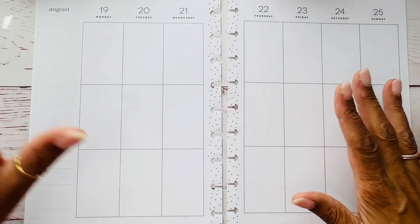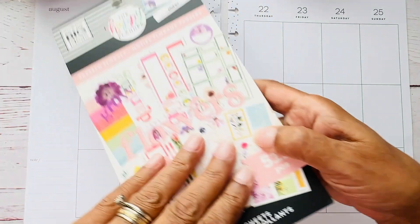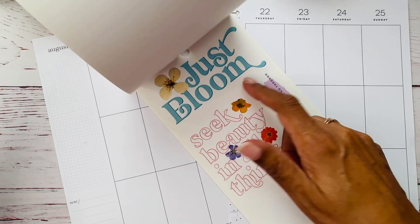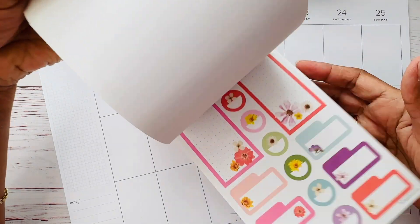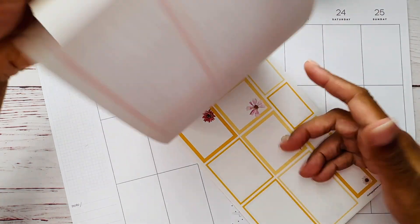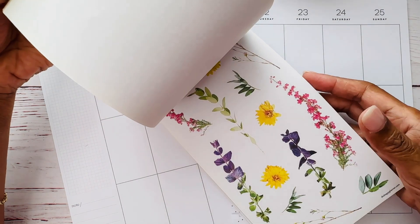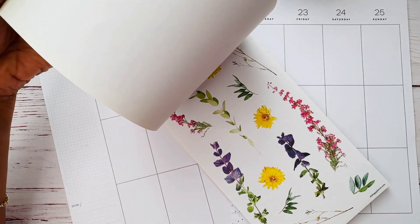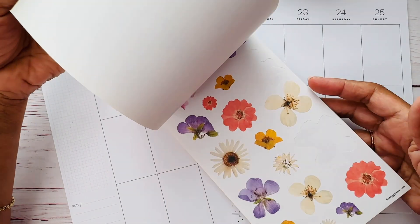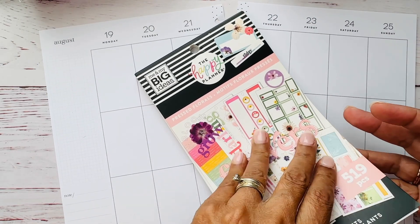So as you may or may not know, I belong to a huge planner group, and every week or every month we post a challenge for the month and every week is a different theme that we can use for planning our week out. And this week our challenge is to do something in blue and yellow.